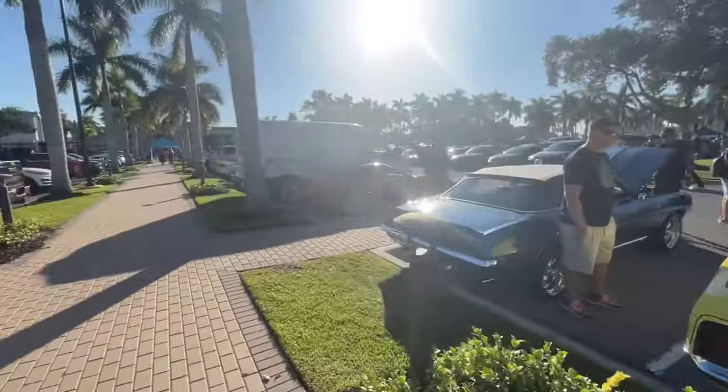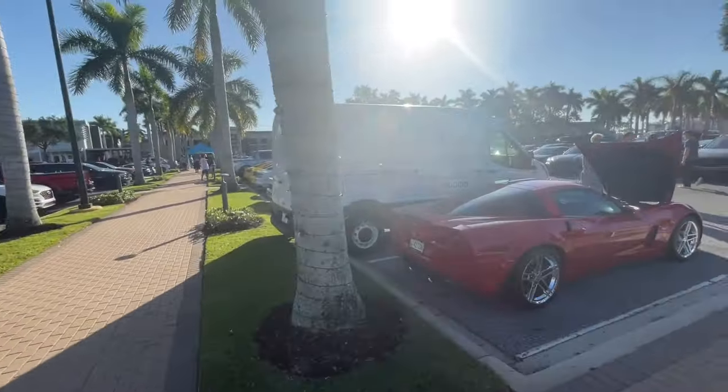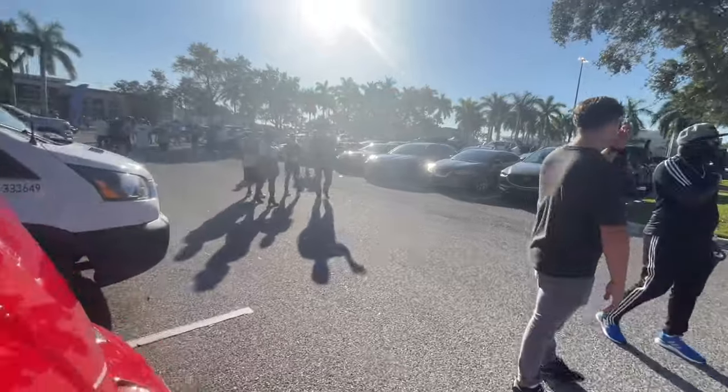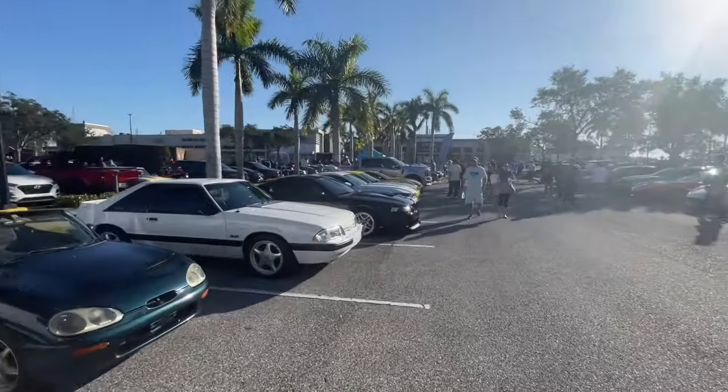Nice little Mustang right there — that was the one next to the Camaro, the duo we talked about before. So yeah, that will probably be it for this video. We've got another video of the polls coming though, so stay tuned for that. Like, subscribe. And yeah, thanks for watching.